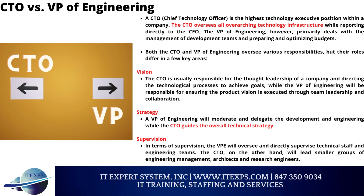Vision: The CTO is usually responsible for the thought leadership of a company and directing the technological processes to achieve goals, while the VP of Engineering is responsible for ensuring the product vision is executed through team leadership and collaboration. Strategy: A VP of Engineering will moderate and delegate the development and engineering work, while the CTO guides the overall technical strategy.